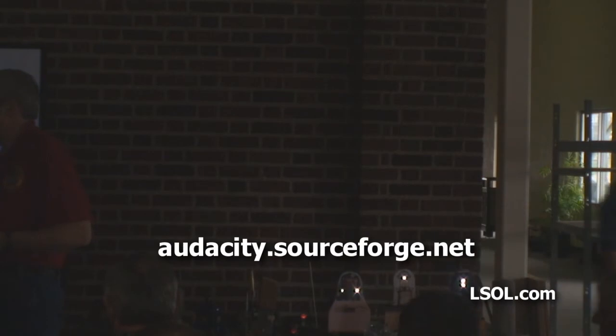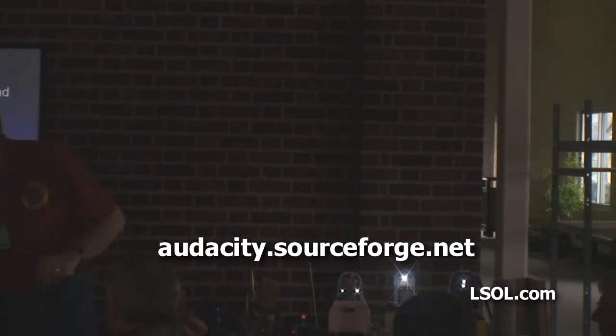The name is Audacity — A-U-D-A-C. It's on the web. I know it's on my web page as well.